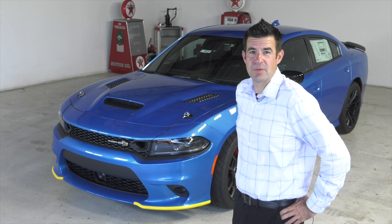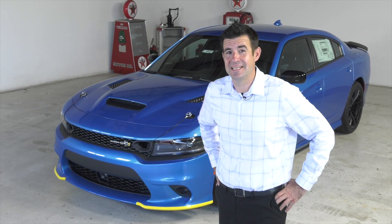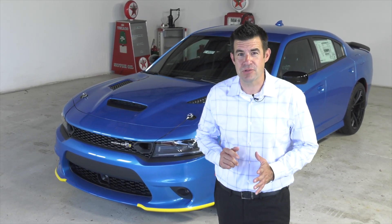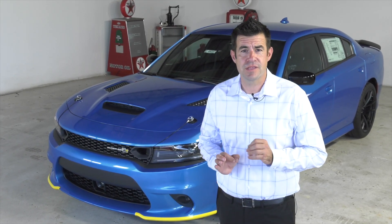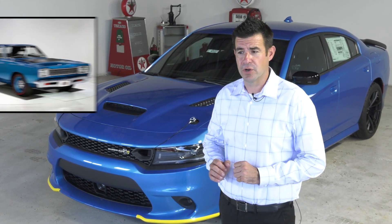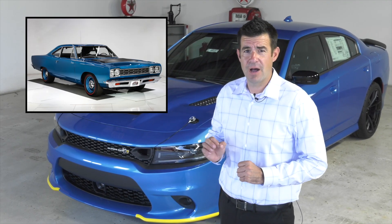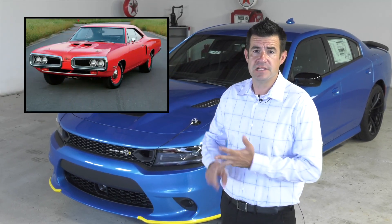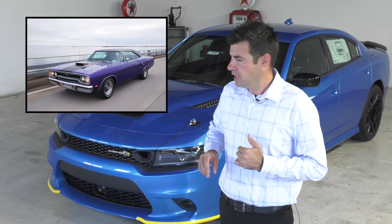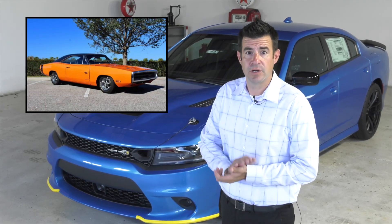The original Superbee dates back to 1968 to 1971, the height of the muscle car era. Dodge saw their sister company Plymouth's sales surge with the Road Runner. The classic B-body platform was Mopar's mid-sized platform used for cars such as the Fury, the Coronet, the GTX, and the Charger, and Dodge wanted to join the game.